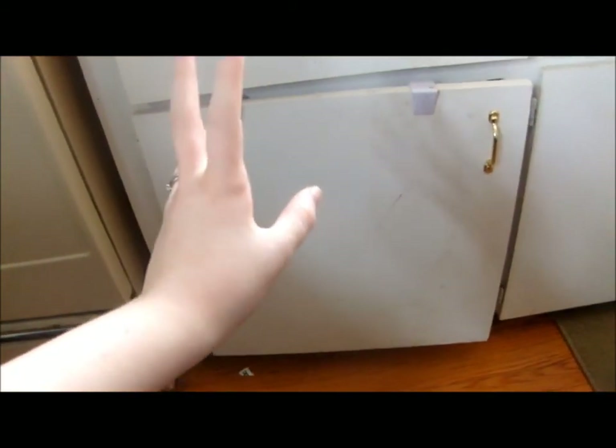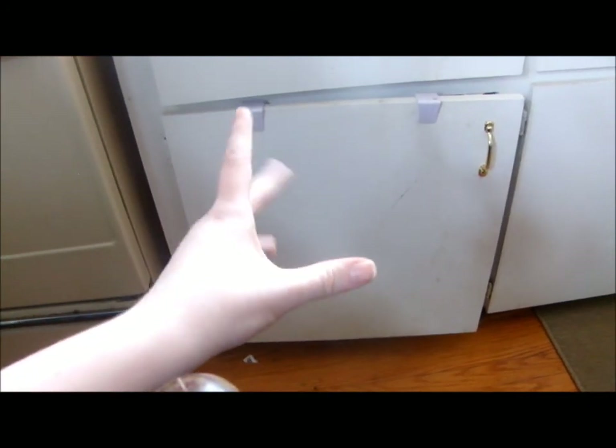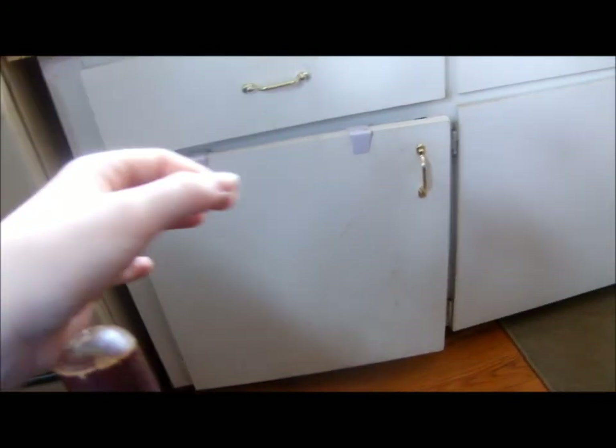Ladies and gentlemen, this is my 'under the counter special.' I'm going to do three videos — fingers crossed — on my under the counter. I'll show you why we're going to do three videos. This here — I'm not going to open it just yet — is the pots and pans cupboard. This is where all my pots go, my cooking bowls, everything like that. So this first video is the pots and pans special, and I'll show you the before and after.